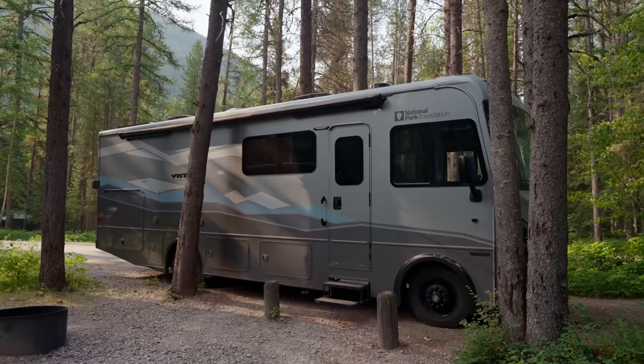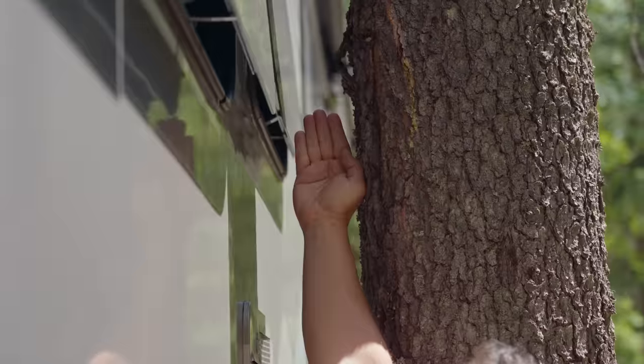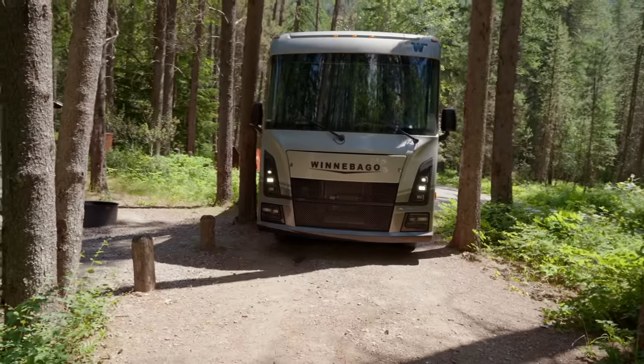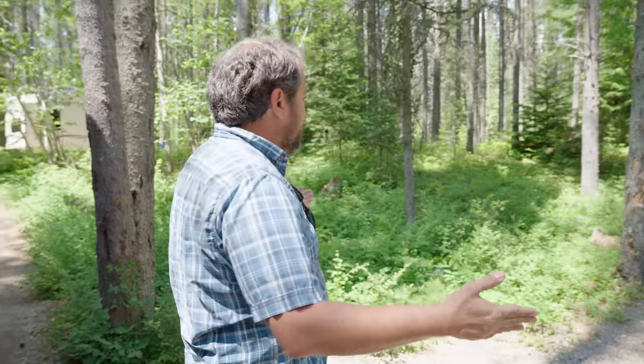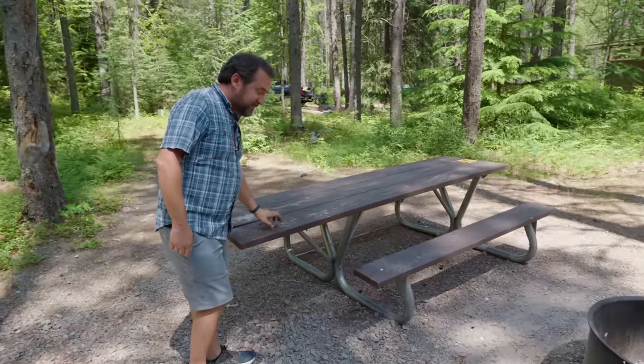All the notes said about this site was that there was a slope, so I was like, okay, that's no problem — I don't mind extreme grade. But they mentioned nothing about how narrow the site was. I had to do like a nine-point turn because we're actually backwards in this site. But look at the site — we've got trees, a nice fire pit, a picnic table, and the bathroom's right there. We are only about a five-minute walk from the visitor center, so we're in a really nice spot.